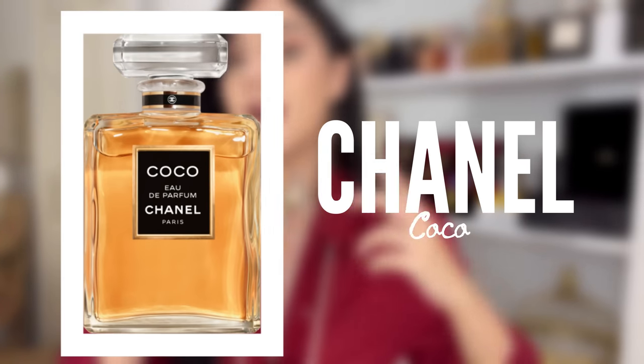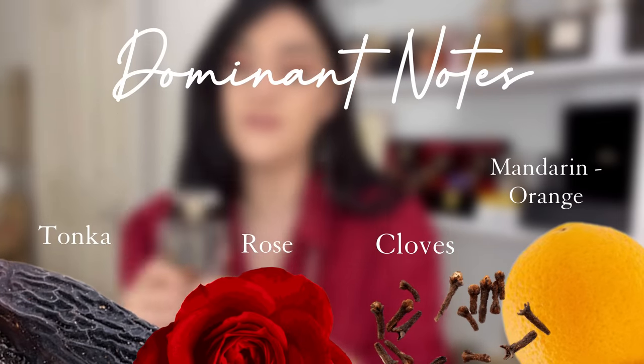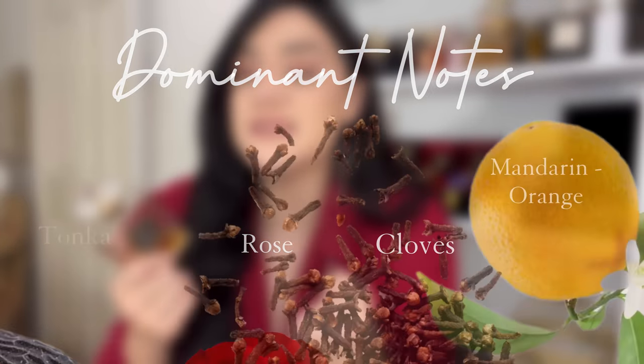Coco by Chanel — I wore it quite often this week, actually. A classic, a vintage; it gives really that vibe that is very ladylike. When my outfit is a bit classy and classic too, I go for this. Bright orange at the start, and then you go for a clove, the spices — this heart that is very Chanel-like, like roses, 80s fragrance. That's why it's quite opulent, especially the eau de parfum; it's very extravagant. It's padded shoulders on me — that's the Coco style.